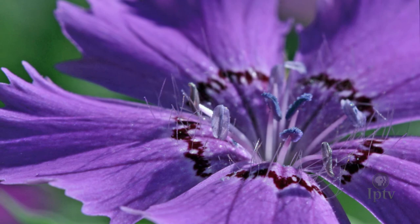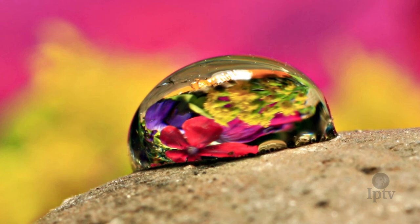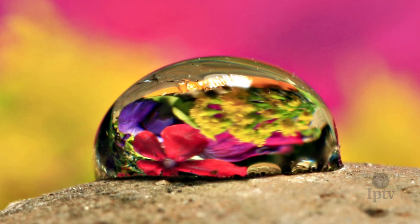One of the things Ski is always looking for is drops of water or sap. For her, it's not so much the drops themselves that she finds intriguing as what's behind them. She's even managed to capture a self-portrait using a drop of sap.